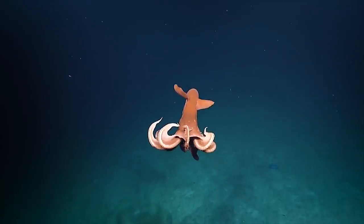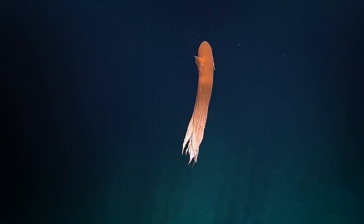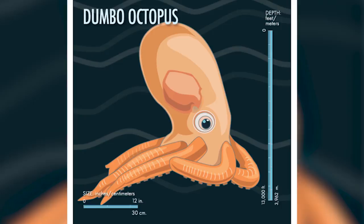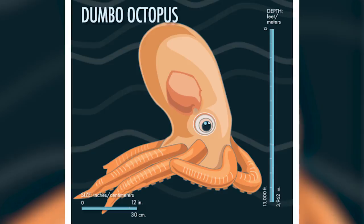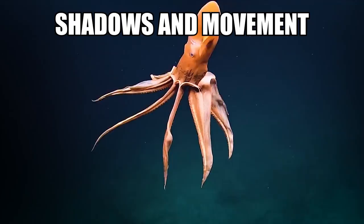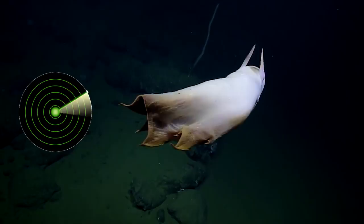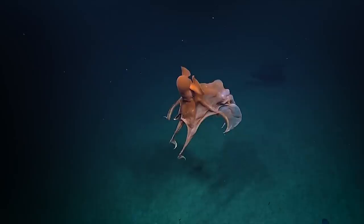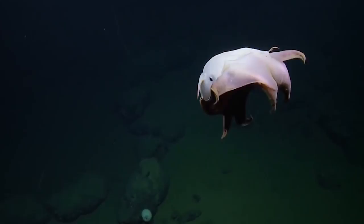Members of the genus Grimpoteuthis, a subset of the umbrella octopuses, there are 13 species of Dumbo octopus, with an average size between 20 to 30 centimeters in length and weighing approximately 5.9 kilograms, or 13 pounds. These octopuses can only be viewed in their natural habitat, so there's no chance of catching a glimpse at your local aquarium or pet store. The webbing between its tentacles and its ear-like fins give the octopus an umbrella-like appearance. Their large eyes, although taking up to a third of their head, lack the lens required to navigate the eternal darkness of the deep-sea depths — it's likely the octopus can only detect shadows and movement. While the flapping fins propel it through the water, its tentacles act like a rudder, helping control direction as the creature crawls along the ocean floor.